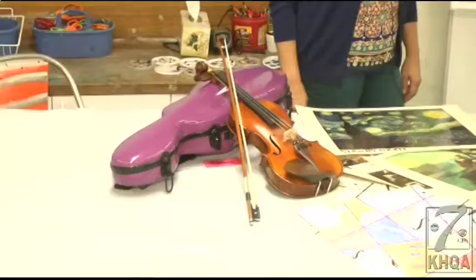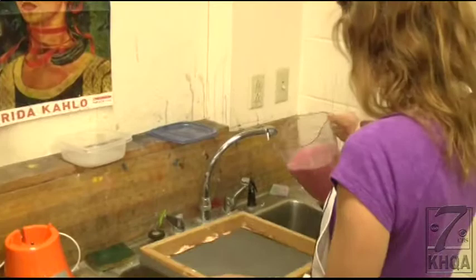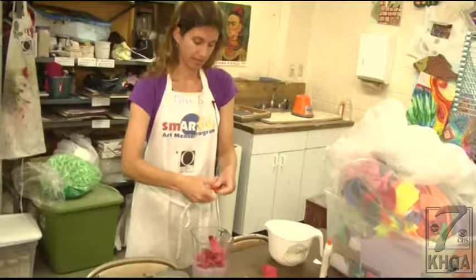Blenders, ovens, violins — they're not your average art tools, but the Quincy Art Center is using them to get creative with its art camp. All kids are different, so different classes are going to attract different kids, and a student may not know that they're creative or that they have that artistic side until they've had that class that really captures their attention.